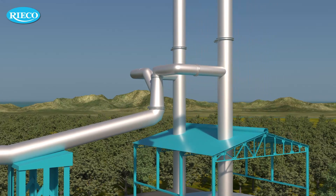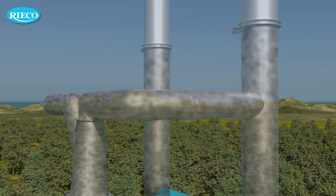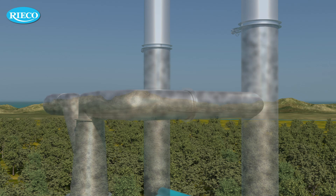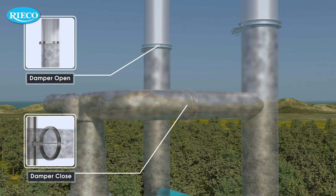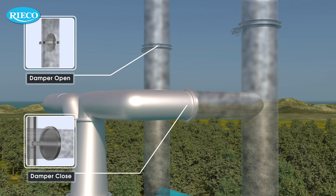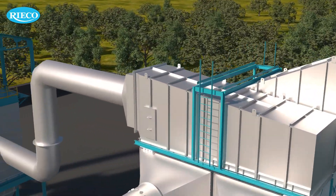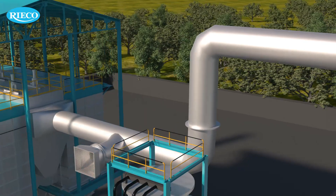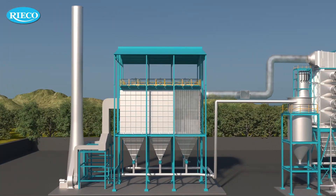A dilution air duct and damper system is provided above the heat exchanger to measure and regulate the process. In the situation of a temperature spike, the transmitter gives a signal to emergency stack dampers for system bypass. If the required temperature is achieved, the gas then enters the bag house where the filtration process takes place.